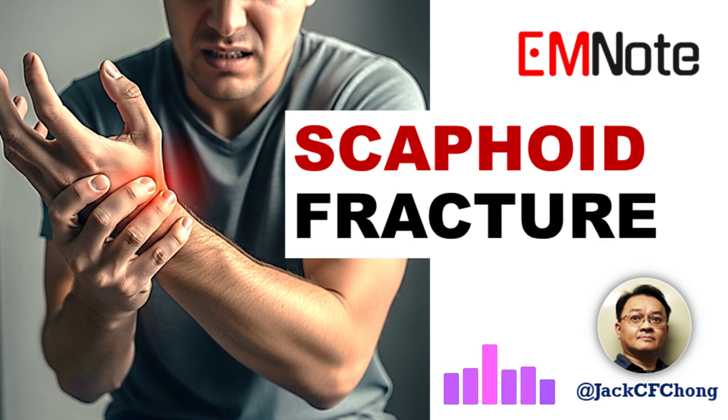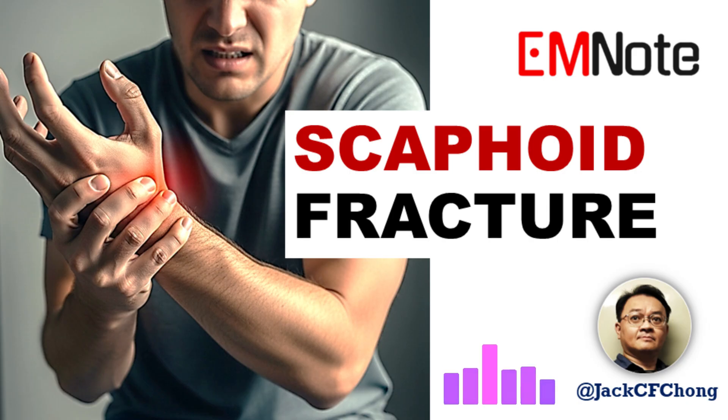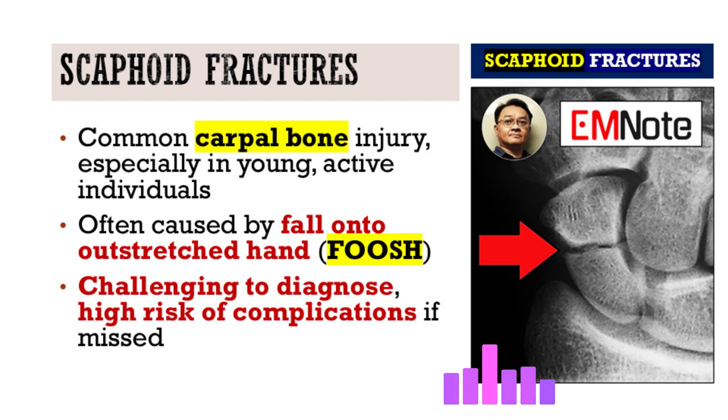Welcome everyone. Today we're tackling an injury that causes more than its fair share of clinical headaches: the scaphoid fracture. It seems simple, maybe, but it's full of tricky spots. Scaphoid fractures are really common, especially in younger active people — we see them all the time.